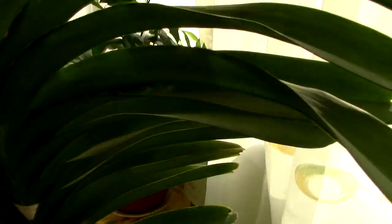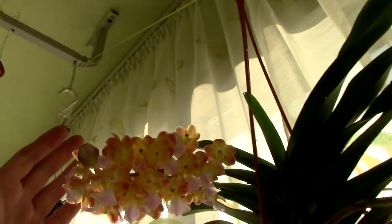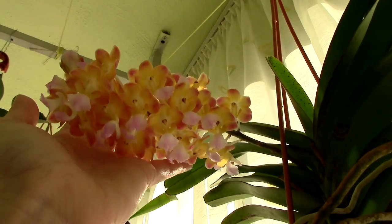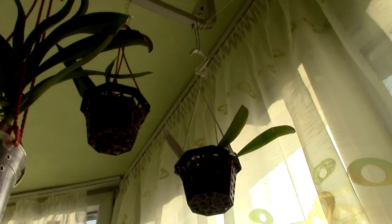There you go — it's just a flower spike, nothing super out of the ordinary. And of course the Bangkok Sunset is in bloom as well. She's looking so nice, smelling so nice — I really love this hybrid.